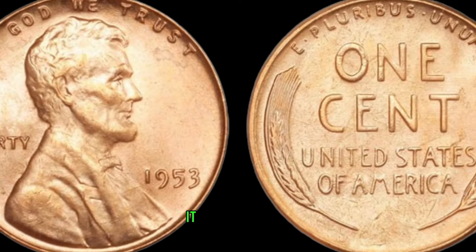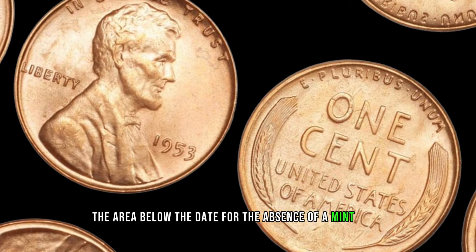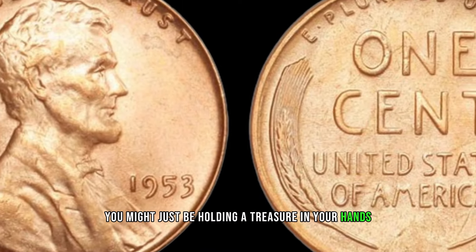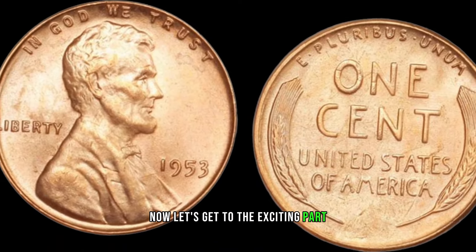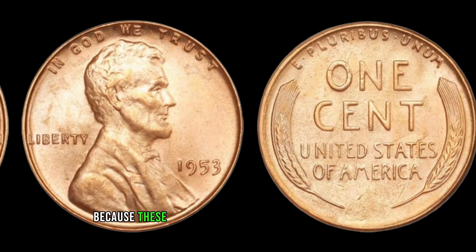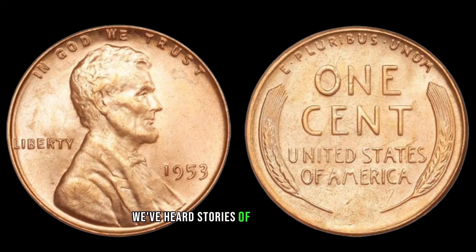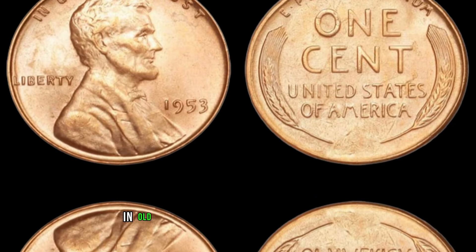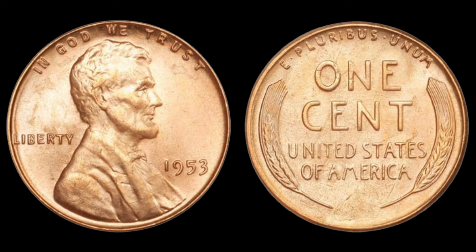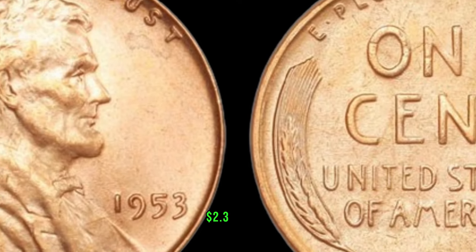To identify a valuable 1953 No Mint Mark penny, check the date — it should read 1953 — then examine the area below the date for the absence of a mint mark. If you find a penny that fits these criteria, you might just be holding a treasure. These coins have been known to fetch prices in the millions at auctions and private sales. Some lucky individuals have stumbled upon these rare pennies in old coin collections or inherited estates. This coin's value in the market is $2.3 million.